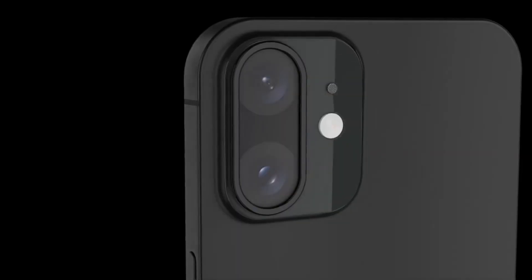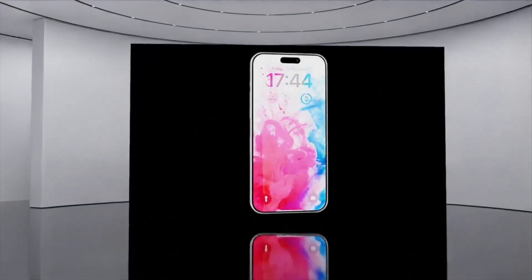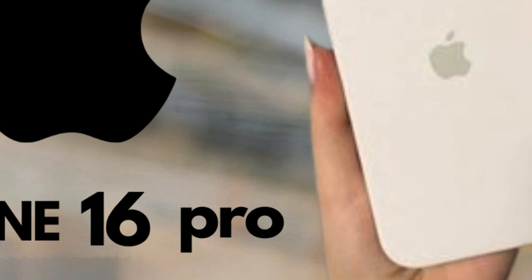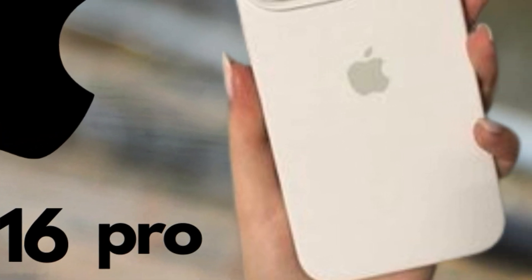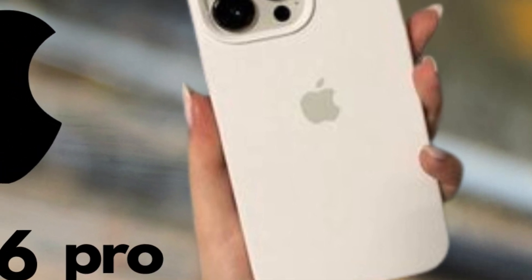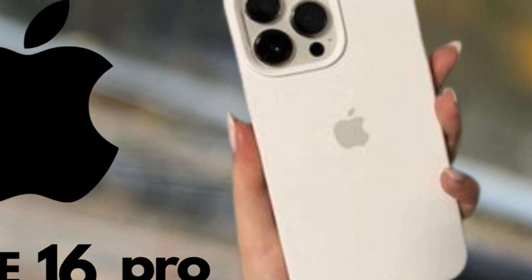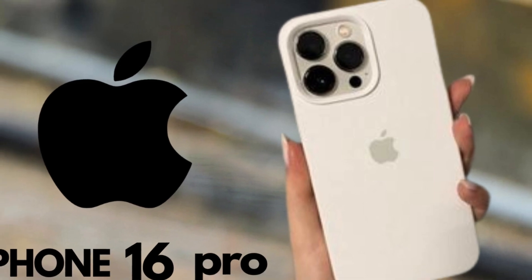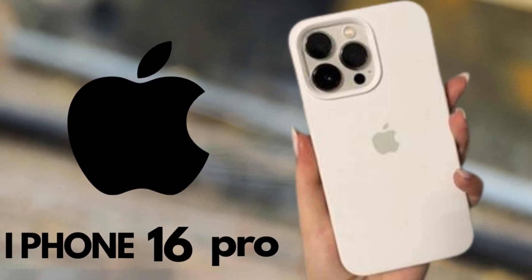These camera upgrades for the iPhone 16 Pro and Pro Max models are designed to enhance the overall photography experience. The 5x zoom camera on the iPhone 16 Pro will allow for greater flexibility in capturing distant subjects, while the improved main camera sensor on the iPhone 16 Pro Max will deliver higher-quality images with more detail and better dynamic range.